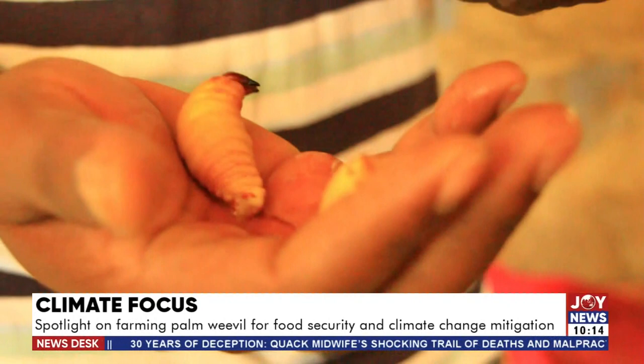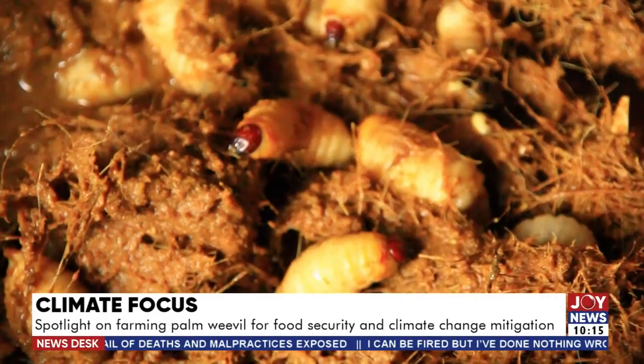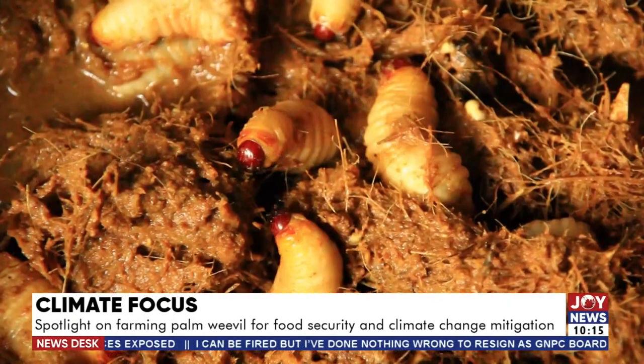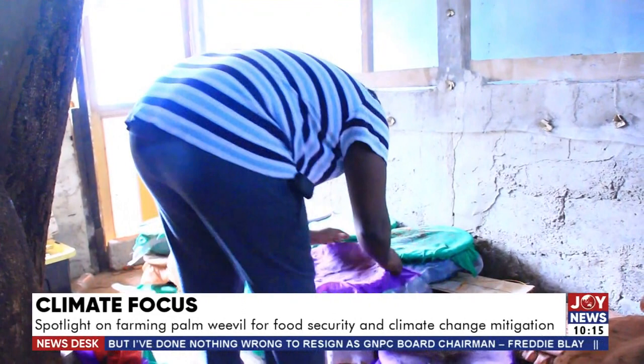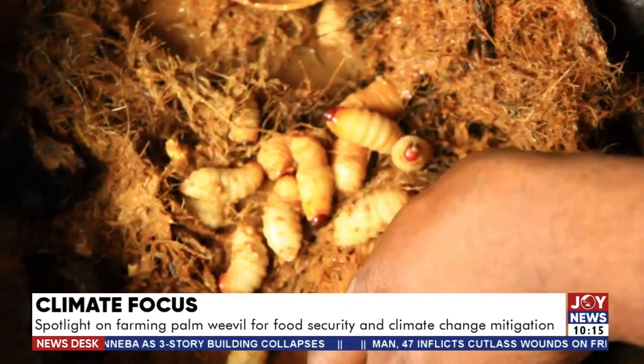The adult weevils lay eggs which hatch into young larvae. These edible insects emit no or very little greenhouse gas. Dr. Anankwari notes that whereas beef contains 14 milligrams of greenhouse gas equivalent, this insect has 88 milligrams less impact, producing 100 times fewer greenhouse gases than conventional meats like beef. Eating them could help address both food insecurity and climate change.